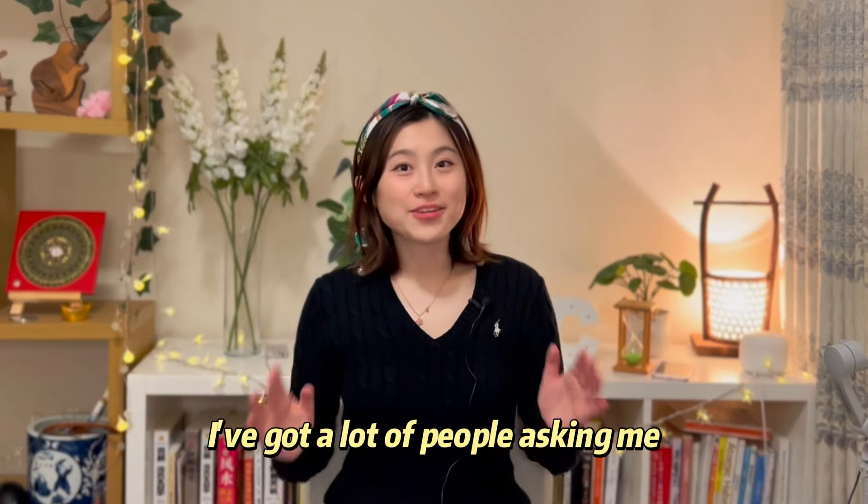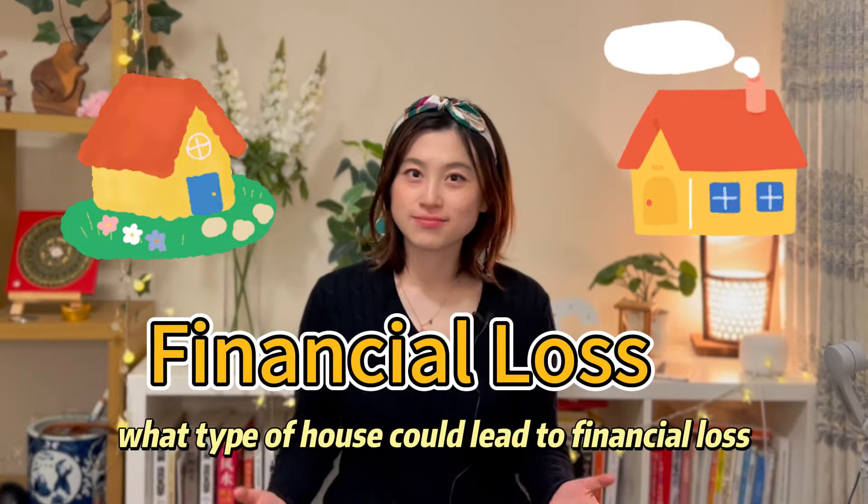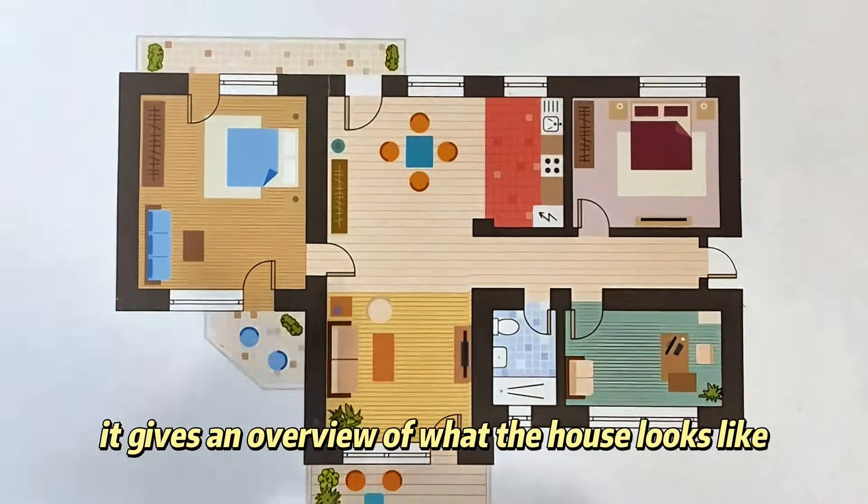Hey everyone, I'm Clara. I've got a lot of people asking me what type of house could lead to financial loss. Well, let's go and find out. Here is the floor plan — it gives an overview of what the house looks like.